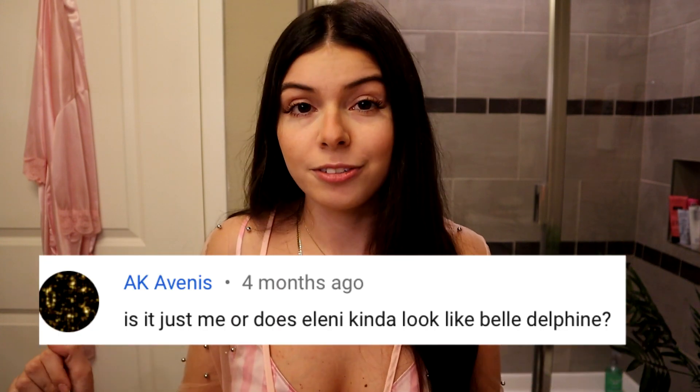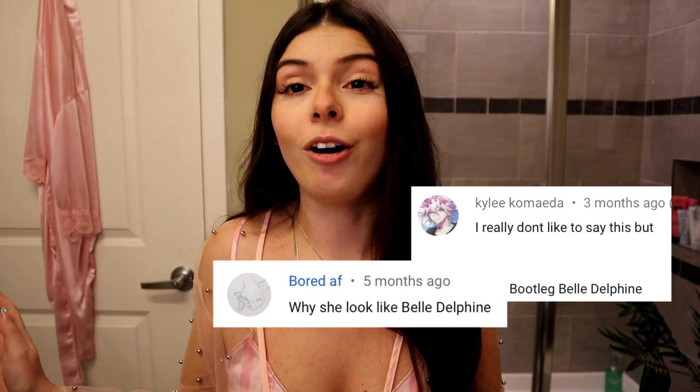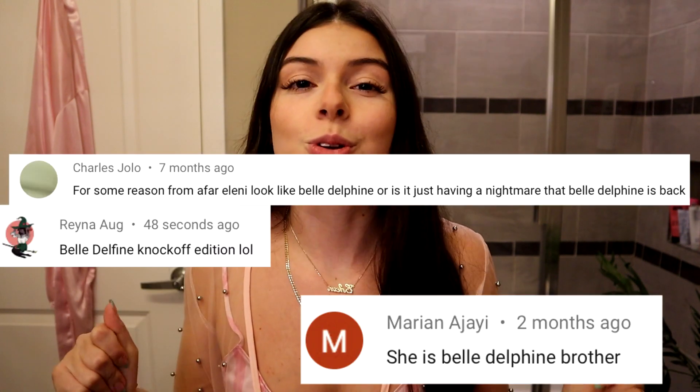What's good, I'm Eleni and welcome back to my channel! Today I'm doing another makeup look. Ever since I started YouTube, I get a lot of comments on my channel, Instagram, and TikTok that people think I look like Belle Delphine. I don't see it at all, but I thought it would be fun to do a makeup look inspired by her — so today I am turning myself into Belle Delphine.